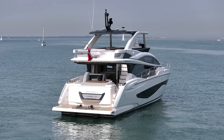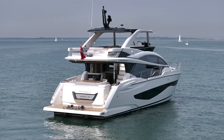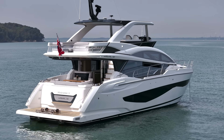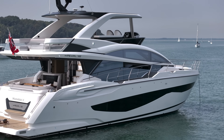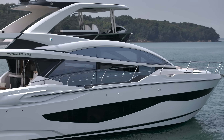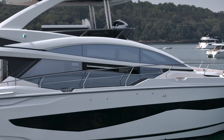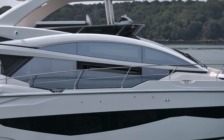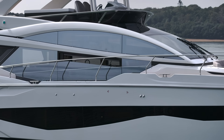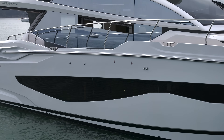This is a 2022 Pearl 62 and she's a very pretty boat. Going up the starboard side - we're in Osborne Bay just off the Isle of Wight. The styling is quite sharp with mirrored glass, a lovely hard top, and big blade windows.